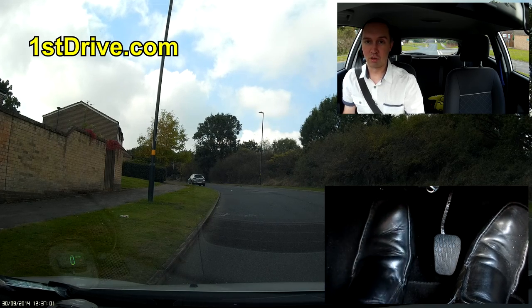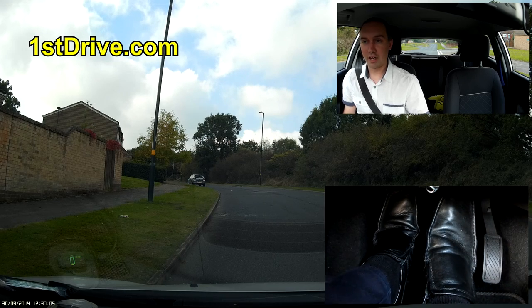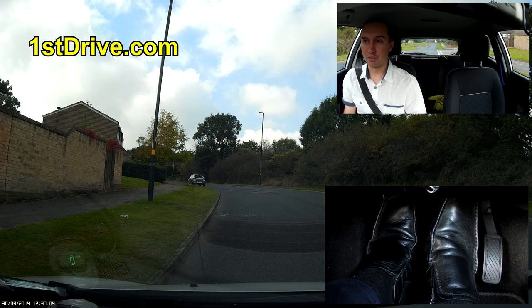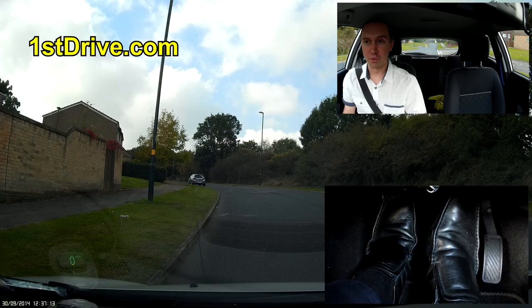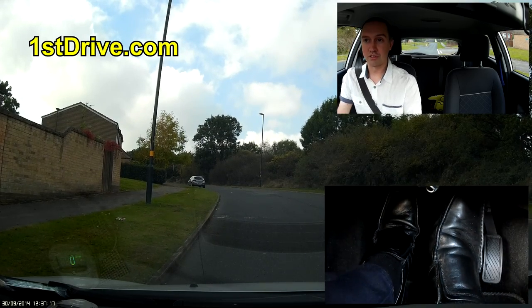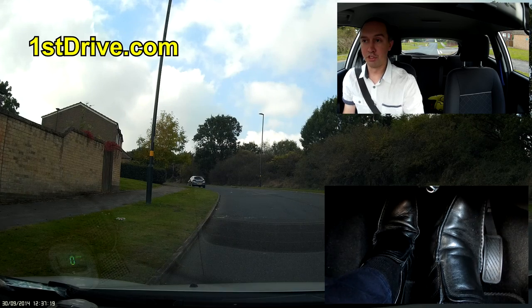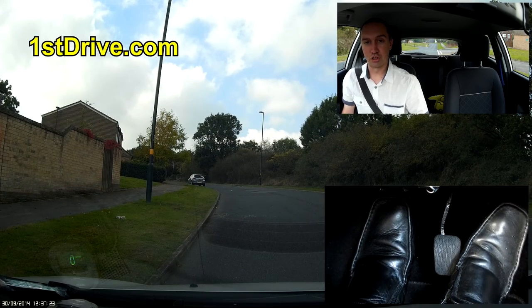Something a lot of drivers get wrong is they bring the clutch up with the brake on and then move like that. How many times do I see this — the handbrake's off and they're bringing the clutch up with the brake still on. This is terrible driving. You do not ever bring the clutch up with the brake on and then move. I bet the majority of people watching this do that — even some instructors get it wrong.